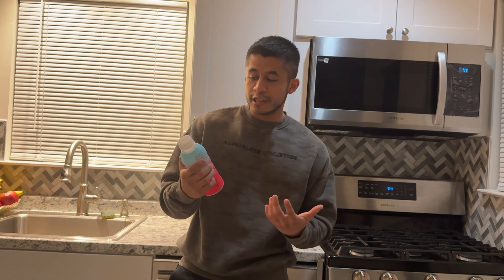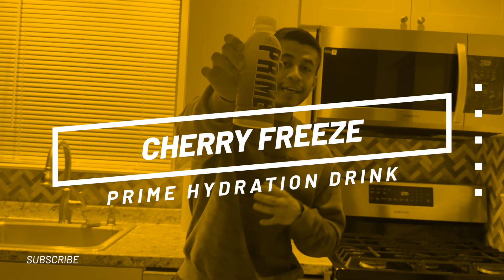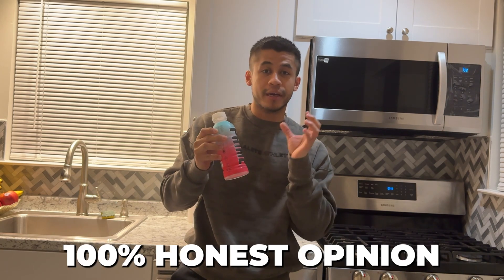What's up YouTube? In this video, I'm going to be trying the brand new Cherry Freeze Prime Hydration Drink. I'm in no way affiliated or sponsored by Prime, so this is 100% my honest opinion.